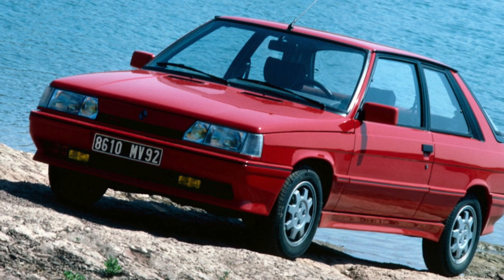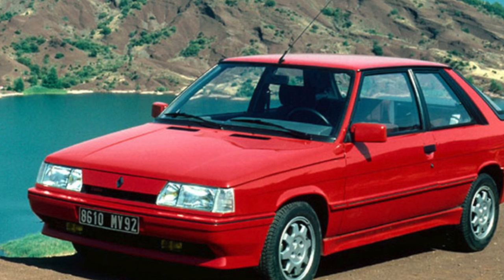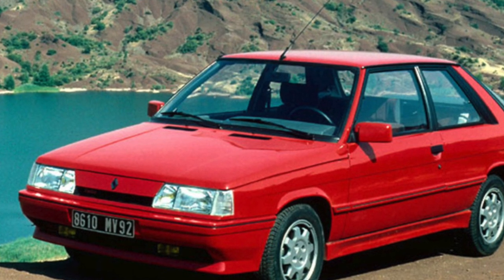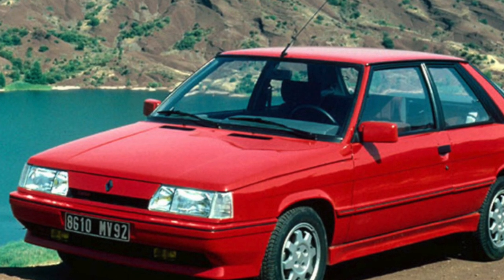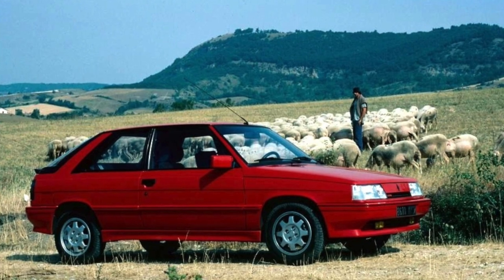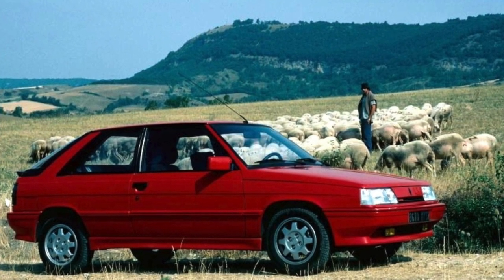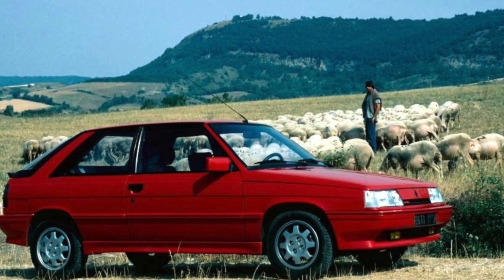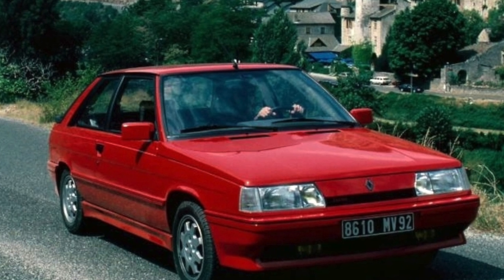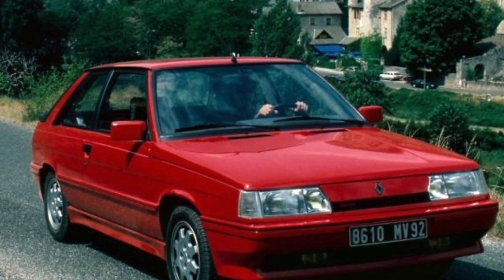Almost all Renault 11s in our market are equipped with 4- and 5-speed manual gearboxes which, despite their venerable age, are quite reliable. The 3-speed automatic, which was fitted to the atmospheric 1.4-liter engine version, can be classified as exotic, although this option should not be rejected. After all, this modification was preferred mainly by women who, as a rule, did not test the car for strength.